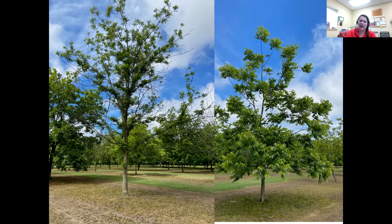Zinc deficiency can also cause rosettes to form at the end of branches, but I've never seen it where there just wasn't any on the branches. If you see rosettes forming at the ends, it could also be zinc deficiency, but I don't think that's what's going on here.